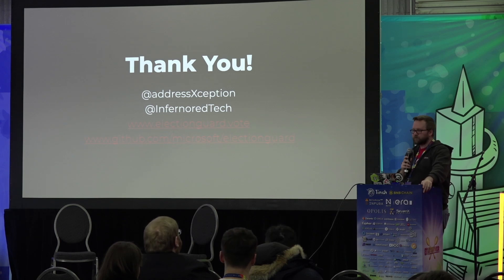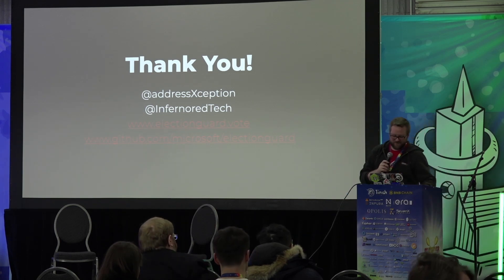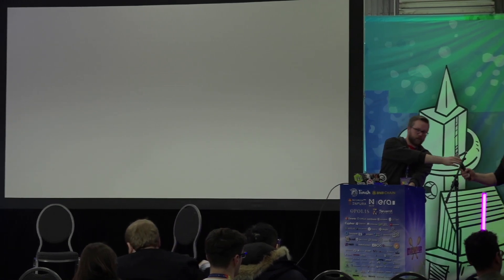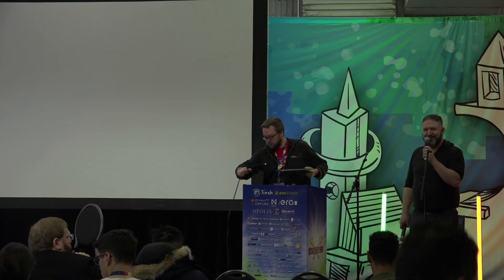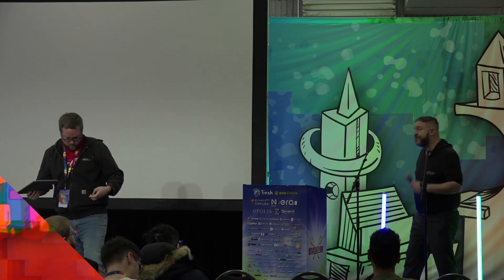Thanks very much. I really appreciate this, it's fascinating. It's really going to help build the future and keep it safe. We're just going to do a couple minutes of setup, and in about two or three minutes we're going to talk about using this with the Brazilian government for a hackathon. Thank you.